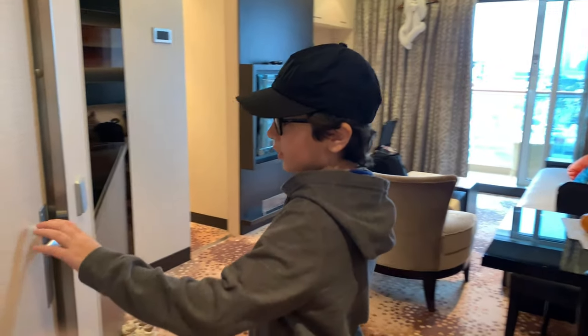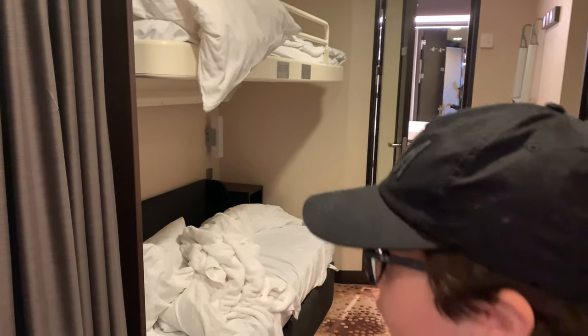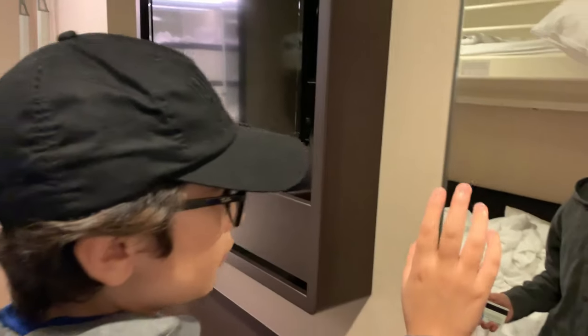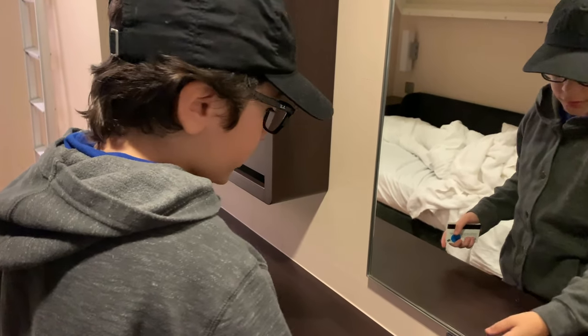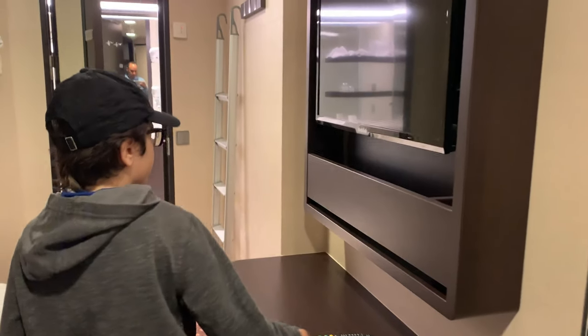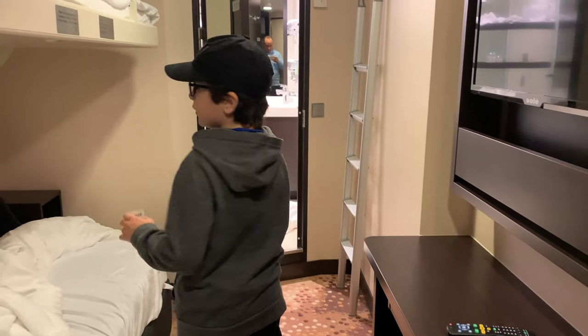Here is the bedroom. The door is magnetically put in place. Here is storage, and more storage. Here is the TV on your right and the mirror, the outlet, the foreign outlet, and the light switch. Here is your help button. Here are some seats. Here is the bed.